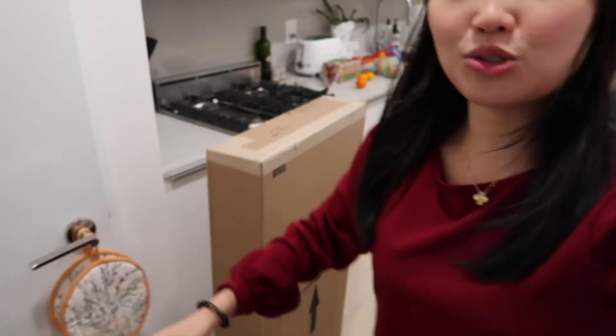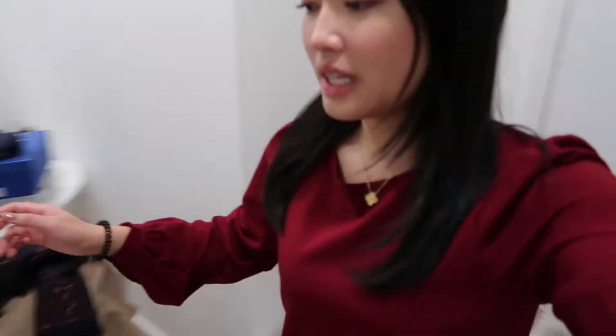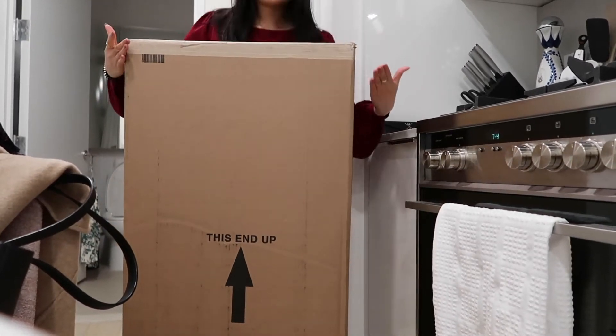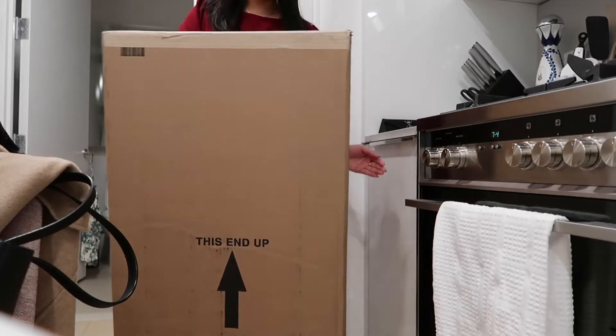I'm 5'1 for reference and in this video you'll be able to see that the box is literally up to my shoulders. It is insane. I wanted to show you guys how large this package is. Let me do a little overview for a second and then let me place you guys on a table and see if I can show you a body comparison. So I'm 5'1 for reference — this is how tall it is. It literally goes up to like my shoulders essentially, and this is just a pair of boots.